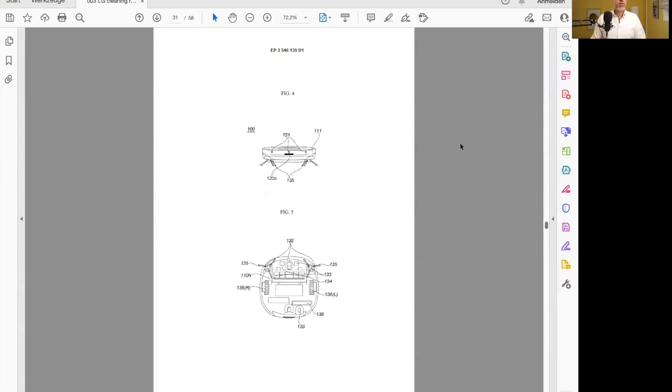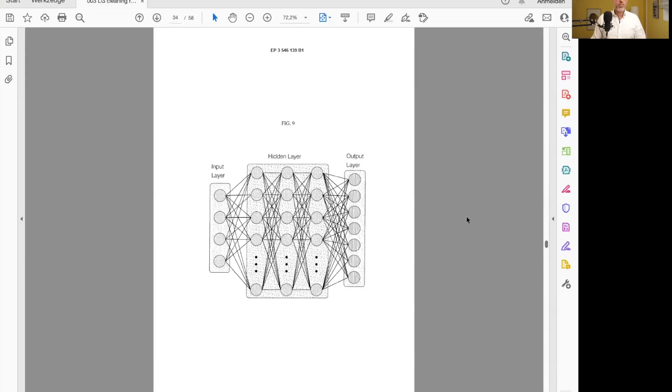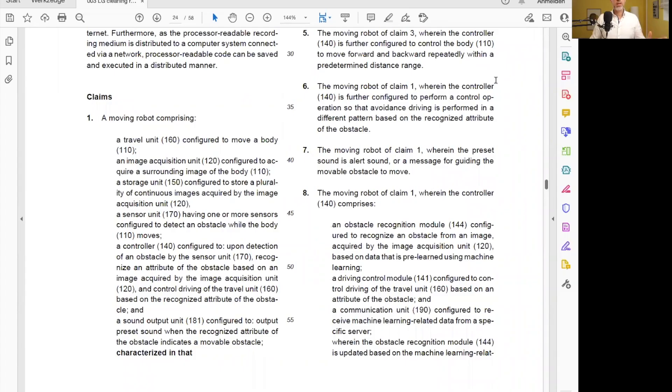Let's have a brief look at the figures. Here we can see a typical cleaning robot, and there's also some AI involved. But as you will know if you've watched some of my videos, the scope of protection afforded by the patent is not defined by the figures or the description, but really in the patent claims. So let's look at the claims. The independent claim one is directed to a moving robot — this is a product claim covering the physical thing, the robot and its components.